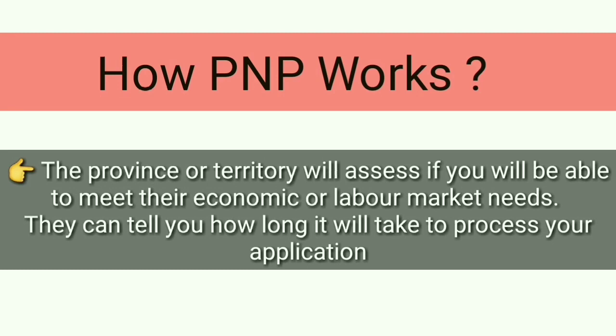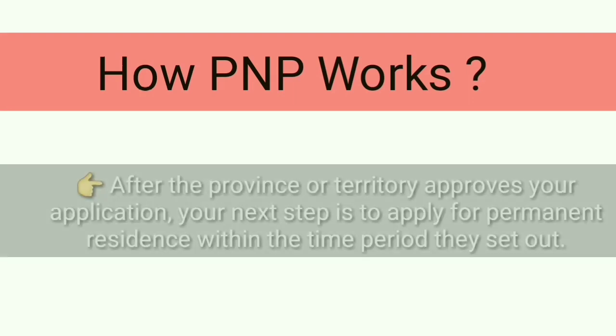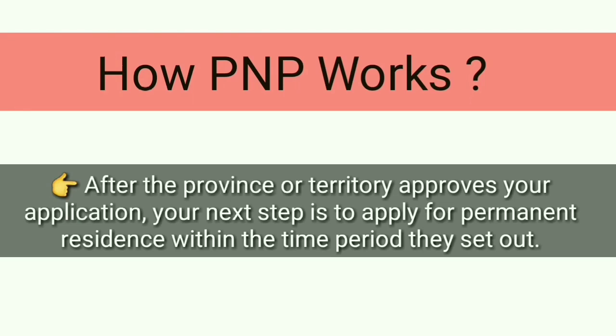Once they receive your application, they will assess it based on their economic requirements and labour market needs. They will also inform you about the application processing time. In the final stage, if they approve your application, they will send you a nomination for a permanent residency application.